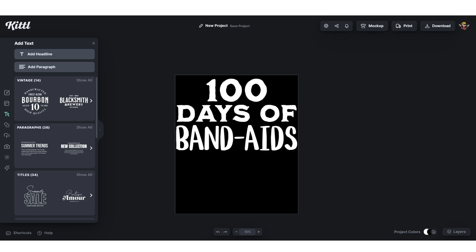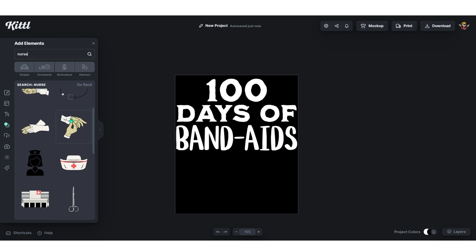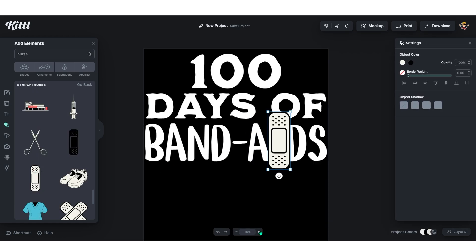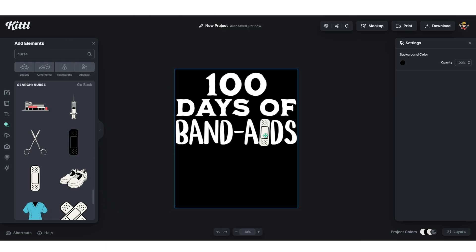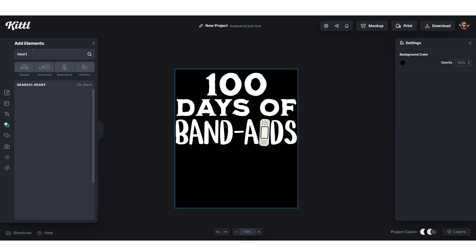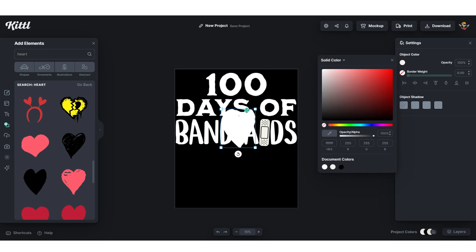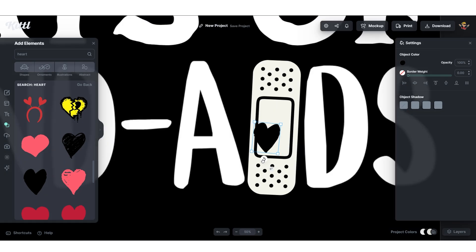Now add graphics similar to the reference design. Go to 'Elements,' search for 'nurse,' and you'll get all kinds of nursing graphics to use. Start by using the bandage as the letter 'I' — click the graphic once and it appears in your design. Zoom in and adjust the bandage until it covers the I. You can also add a heart inside the bandage by searching 'heart,' choosing a graphic, changing the color to white, and placing it inside.